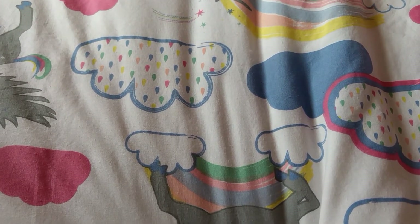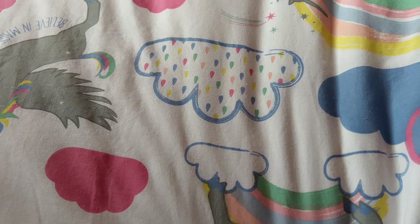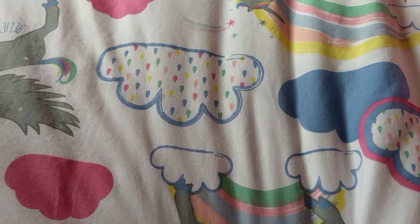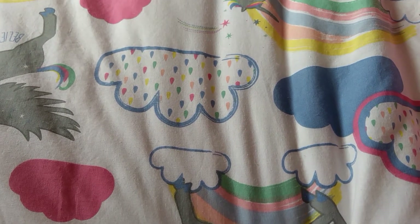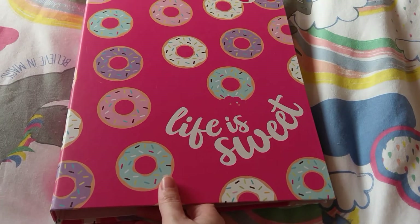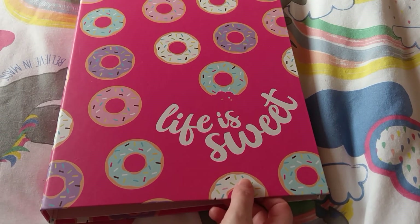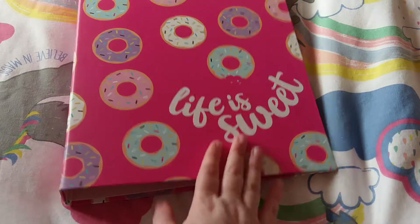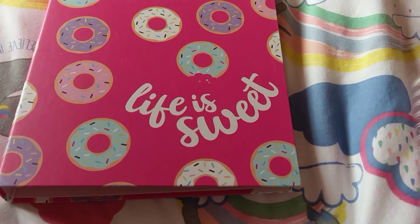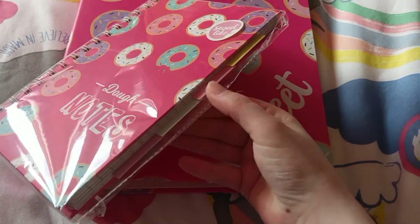Now you know what the rules are, let's see what's up for grabs. You've probably seen a lot of these items hauled to within an inch of their lives, but I've seen them a couple of weeks ago and I thought they would be good for this giveaway. The first item is this A4 ring binder — it's got loads of lovely doughnuts and says 'life is sweet.' Then we've got the matching notebook with the sort of divider tabs in there.